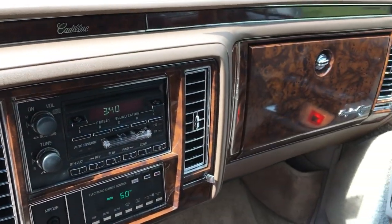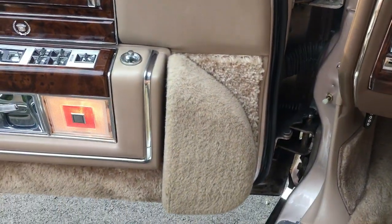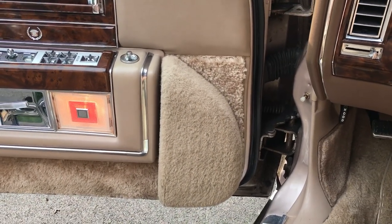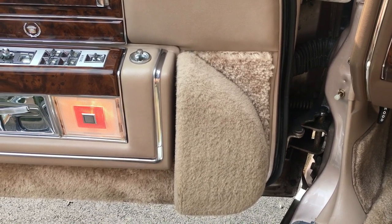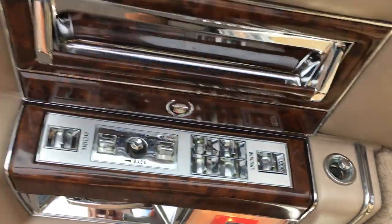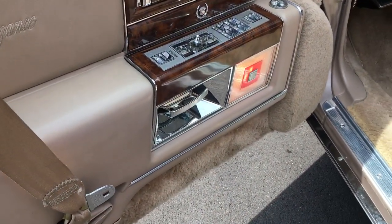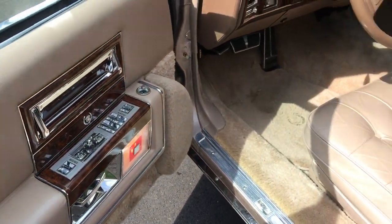It's a d'Elegance package with the 5.7-liter V8, and it's also got these door speaker pods. Some of you may not recognize these or understand the significance — these came in cars that had the factory CD radio. So instead of four speakers, it would have six, and the two door speaker pods gave it a nicer sound system. They do sound great with the extra two speakers.